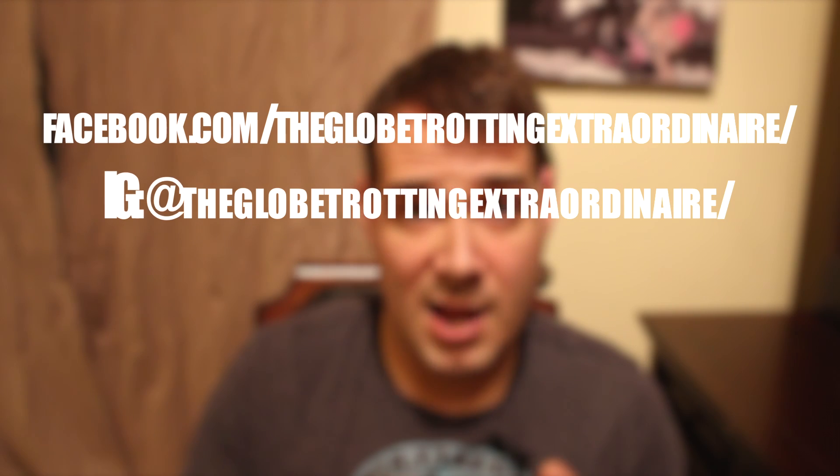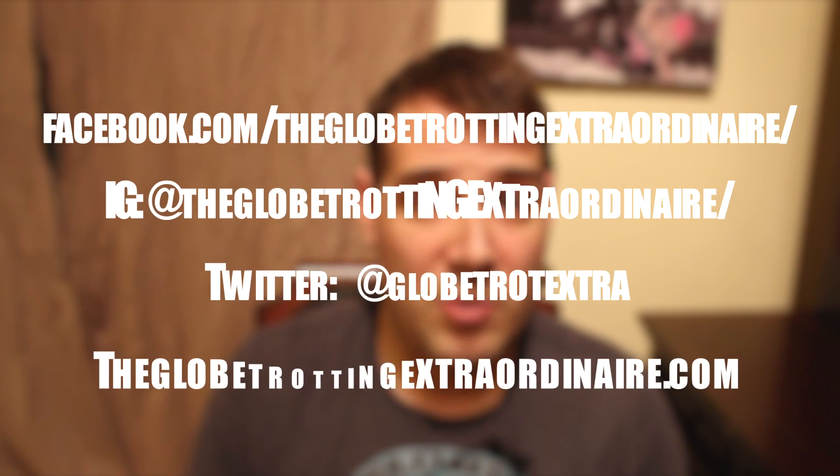I'll be visiting a lot of different places around the world in the future. You can catch me on Facebook, Instagram, Twitter, and I also have my own webpage where I keep a blog updated as well. Thanks again from the Globetrotting Extraordinaire.